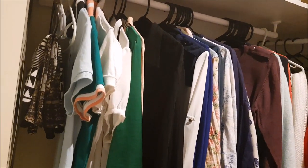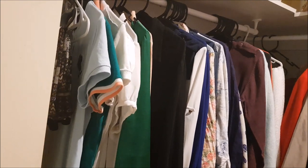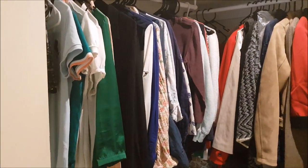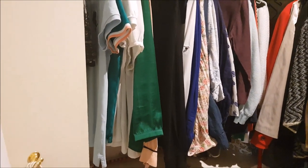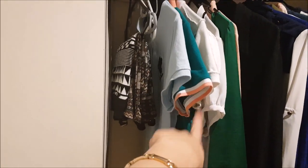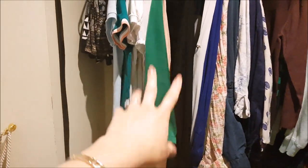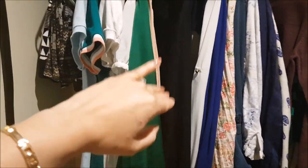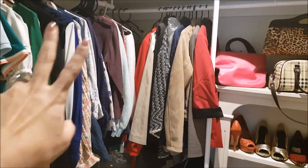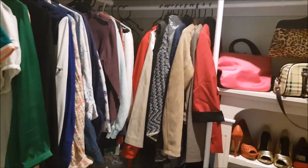So color coordination is probably never going to happen here. What I do instead is group things together that go together and are a similar type. For example, here I have t-shirts, some short-sleeve polos, and alongside those all the shirts and tops with longer sleeves — they go together. Then I have all my winter coats, shrugs, blazers, and jackets — they all go into that section. That's how I put it together.